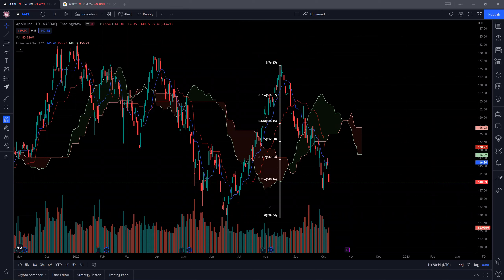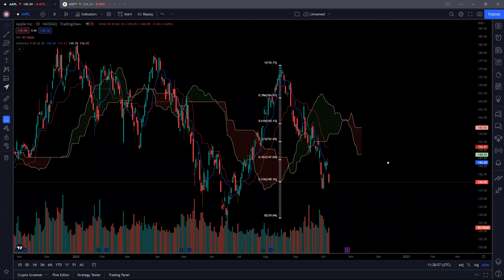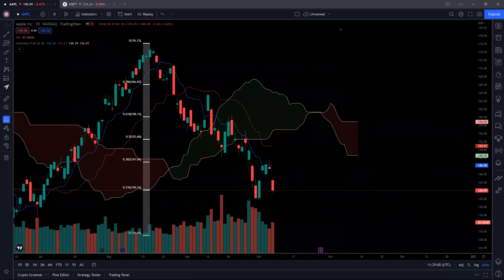That said, it is likely for us to come back to retest this strong support at 129.04. You can clearly see that we are constantly being rejected off this blue conversion line here, even on this particular two days to three days. You can clearly see that there was a very strong selling pressure along this blue conversion line. So that is not a good sign. We have yet to even test this red baseline. So it shows that the stock is pretty weak.